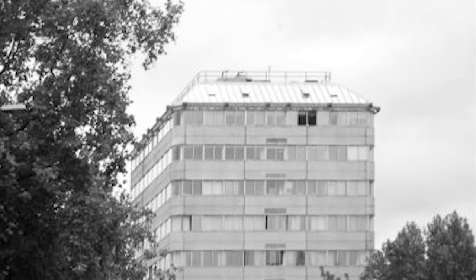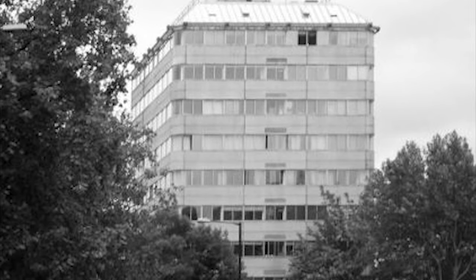Even politically, this Grade II listed building broke new ground. It was the first time a housing association had won permission to build flats in central London, and especially on a desirable Regent's Park site.